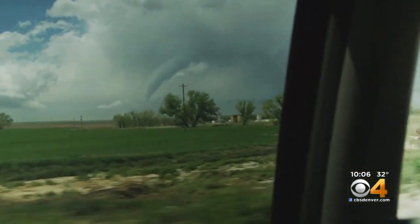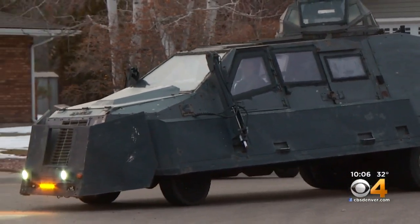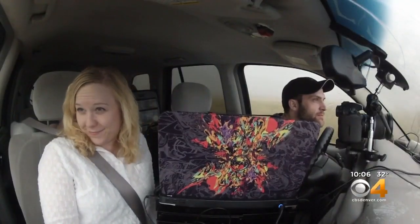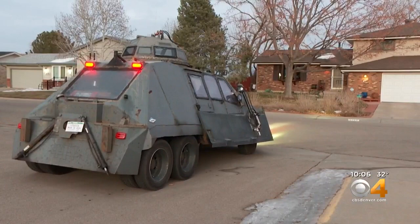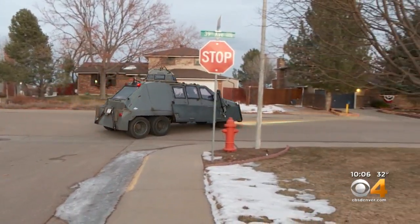Every storm is a new discovery — something that nobody's ever seen before, and they all behave differently. It's an adventure for Shepard, sending him back on the road this spring with a new tool, getting him closer to tornadoes than ever before. Reporting in Greeley, Sean Chitness, covering Colorado first.